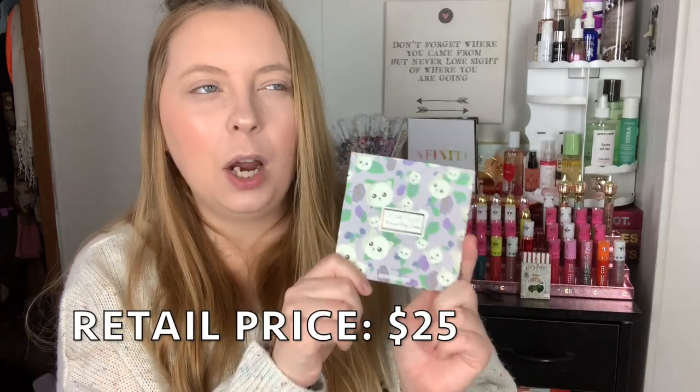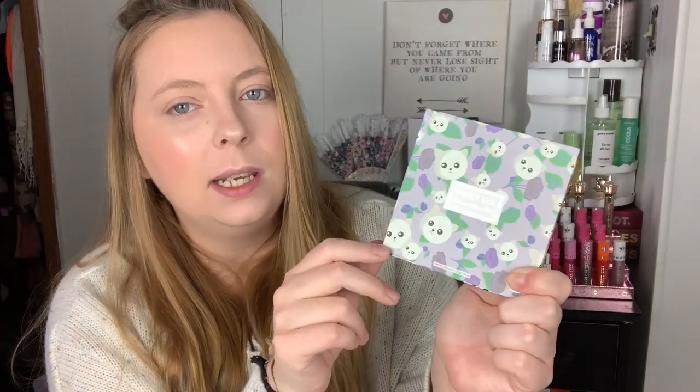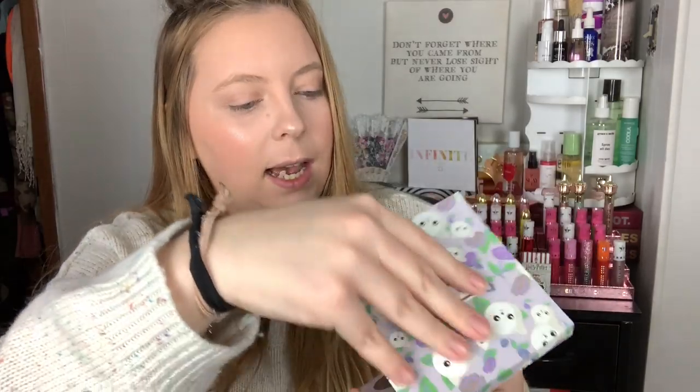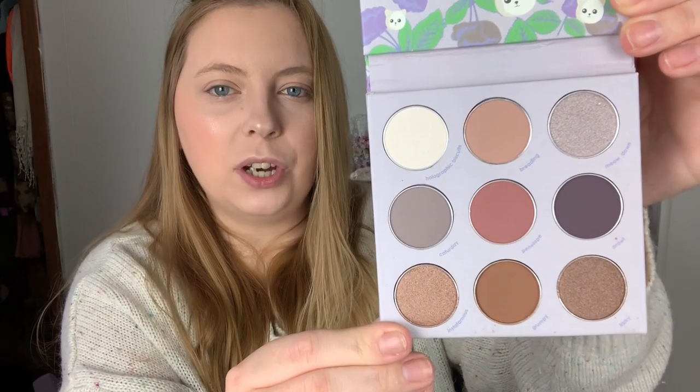Then we have the eyeshadow palette called Cashmere Kitten. I remember seeing it on Trend Mood not long ago — the packaging looked so familiar, I remembered wanting it. The packaging is so pretty, 10 out of 10. Let's look at the shades inside — we're going to be doing a little eyeshadow look using this palette and some arm swatches as well. There's no mirror but that is okay.